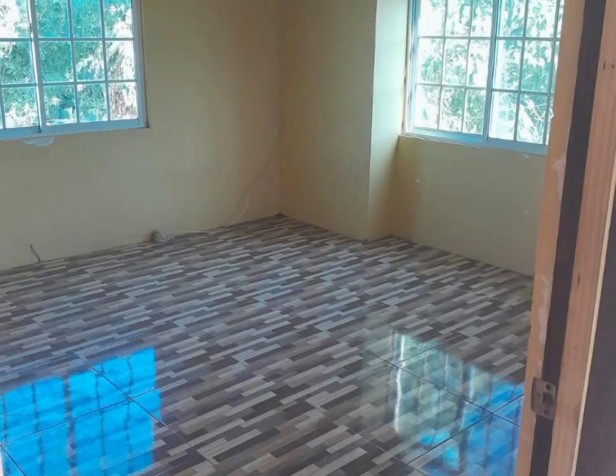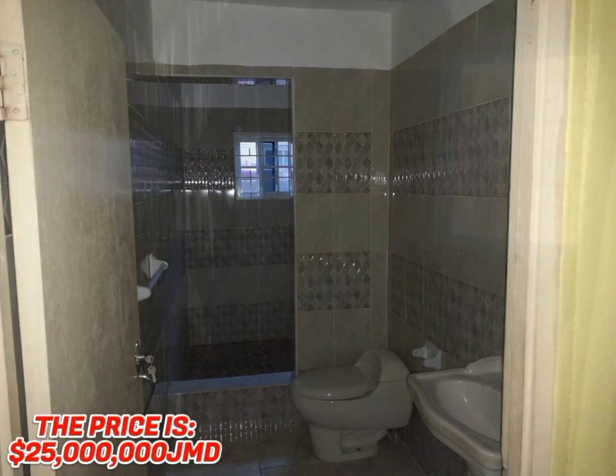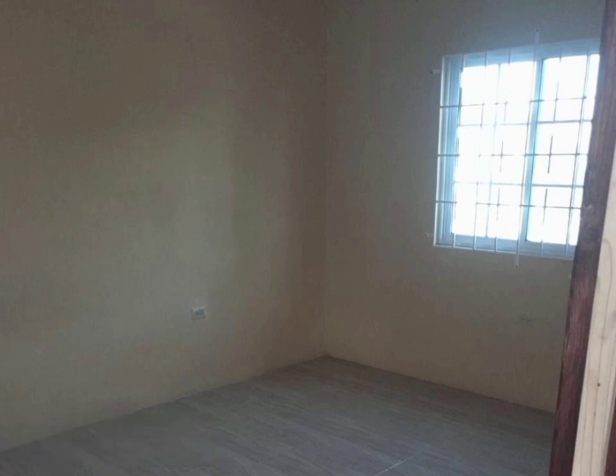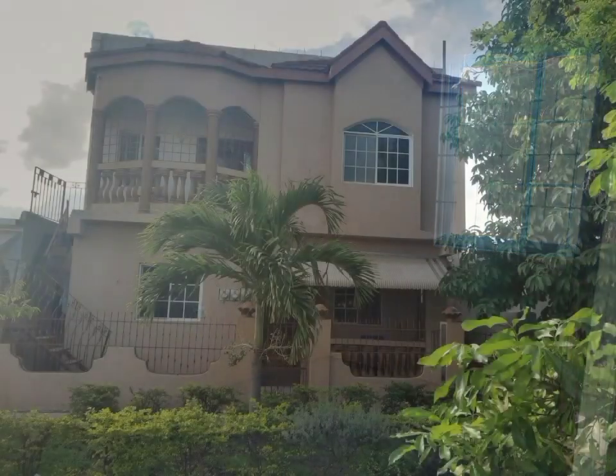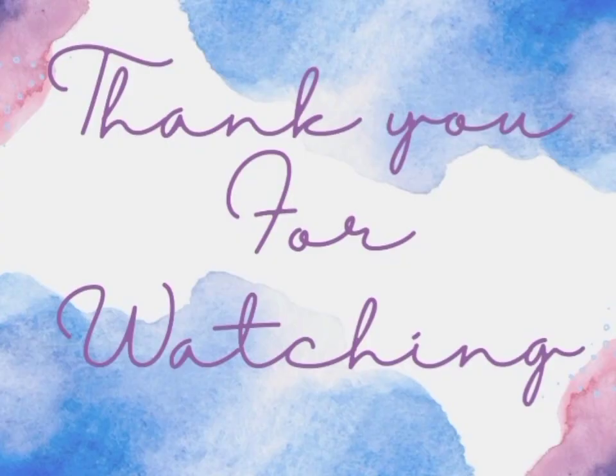Other amenities include: the home is grilled, and the property is fenced. The price of this versatile home is $25 million Jamaican dollars. If you are interested in this property, all the necessary information will be listed in the description box down below. Thank you guys so much for watching.